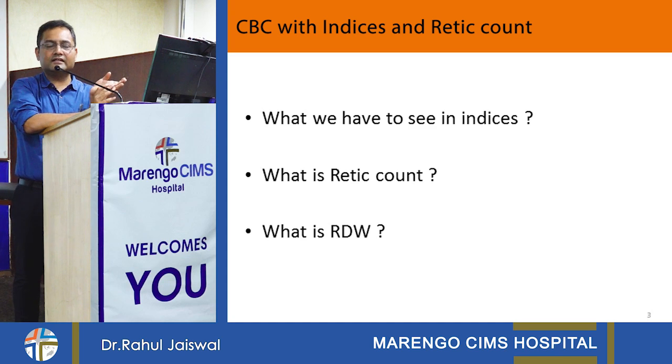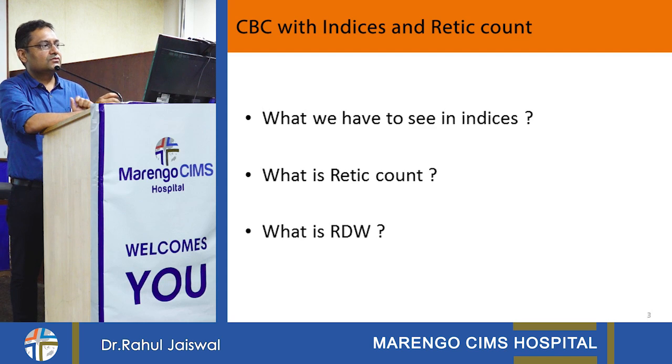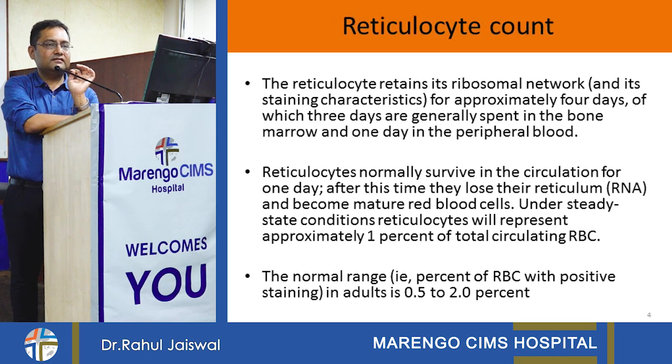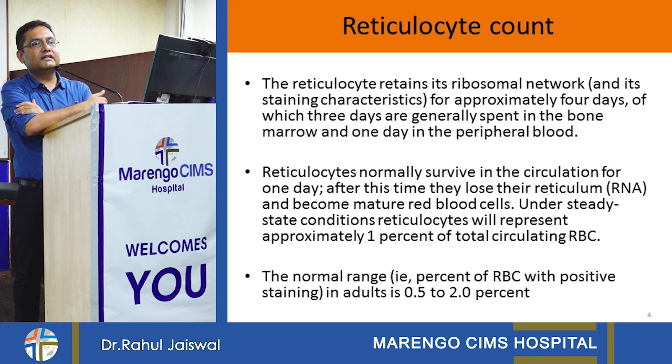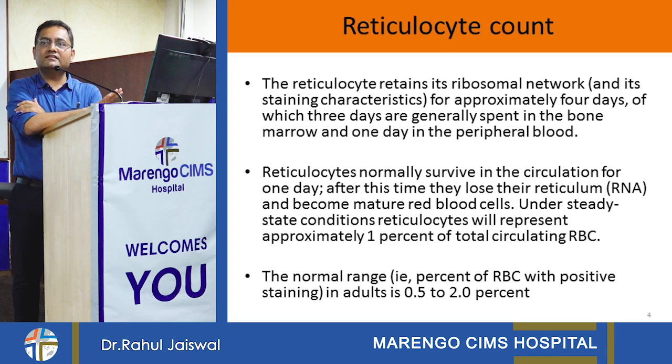The second thing to see is retic count and the third is red cell distribution width. Reticulocytes are the precursor of RBCs; they come from the bone marrow and mature into red blood cells. Normal value of retic count is between 0.5 to 2. When retic is less than 0.5, the marrow is not working well. If it is more than 2, the marrow is working well but there is still anemia — that means there is destruction, so we think of hemolytic anemias. When retic is low, it may be due to nutritional factors or bone marrow disorders like aplastic anemia.